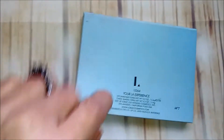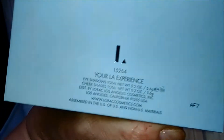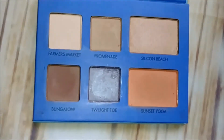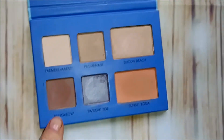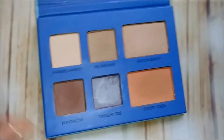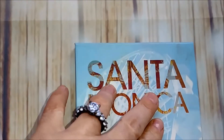The next one is the Santa Monica palette — I believe this is by La Roque. On the inside you have these shades; it's kind of like a blush and highlighter plus four eyeshadows. I very rarely use this, and I'm trying to get rid of a bunch of things, so this one's going to go. I'll see if one of my friends wants it or if I can give it away.